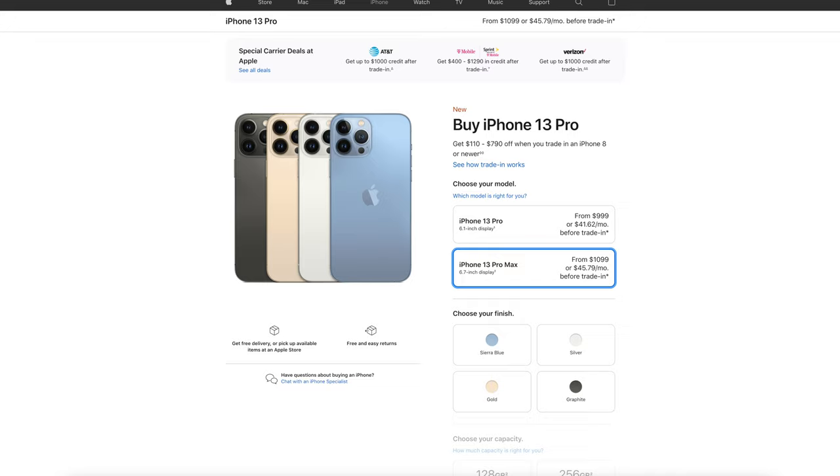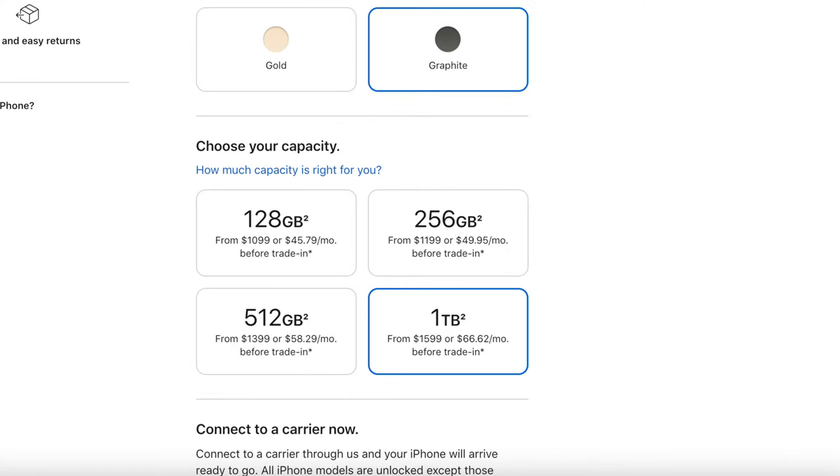The price is between $999 and $1,600, depending on which version and how much capacity you choose.